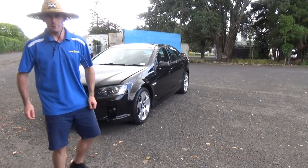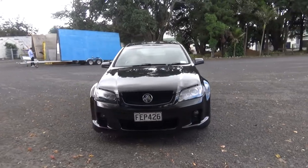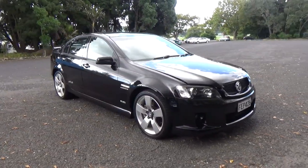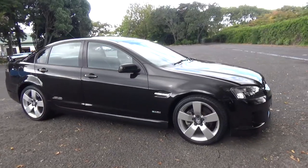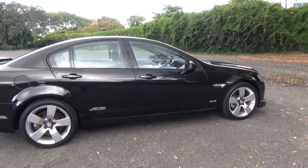Hey everyone, Dan from Cash for Cars. What you're looking at is our latest vehicle to go on the internet in an auction. This is a New Zealand new 2009 Holden Commodore SSV — a mighty V8, good-looking black with black leather, best color combo in my opinion.